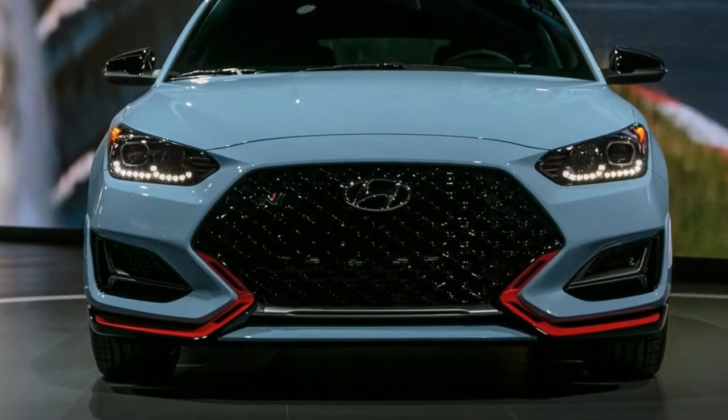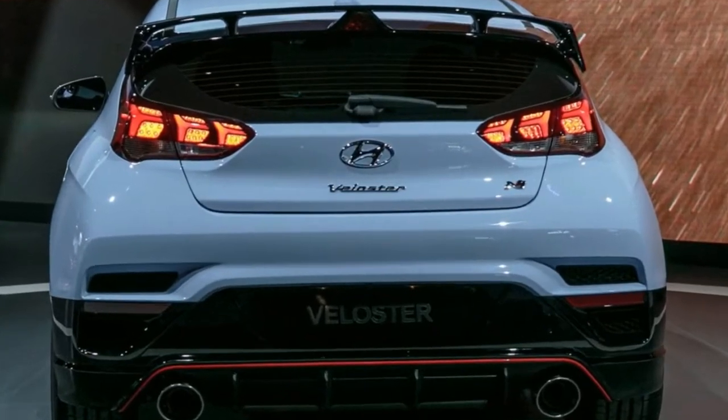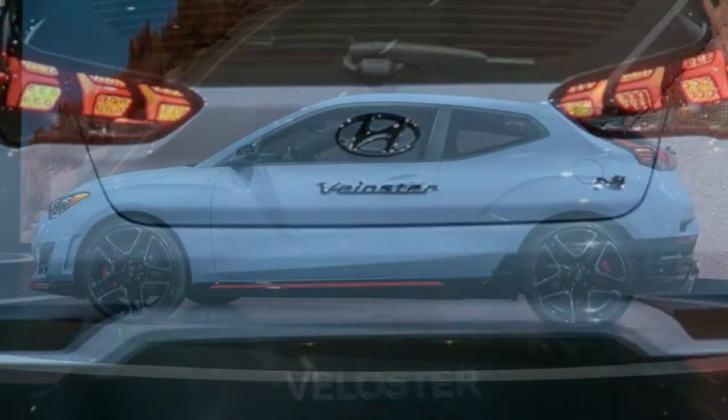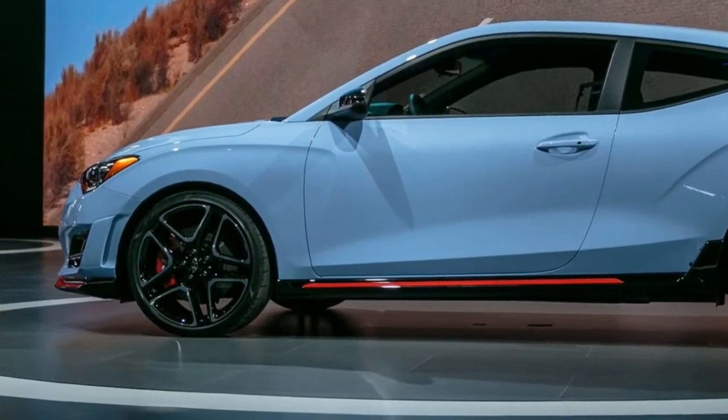Hyundai conveyed a pleasant surprise at the 2018 Detroit Auto Show with the 2019 Veloster N, the first N-badged vehicle for the US market and the second overall, after the European-spec i30 N.